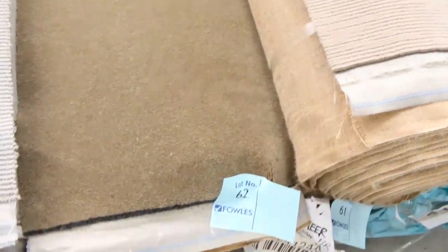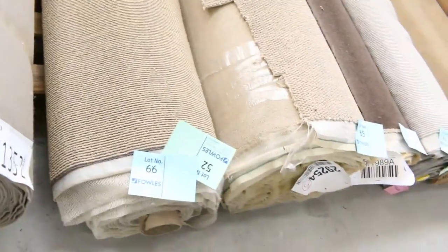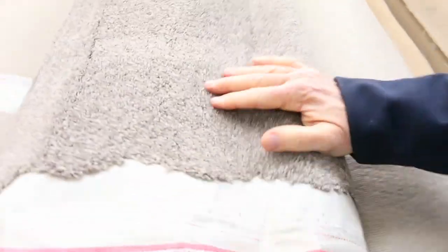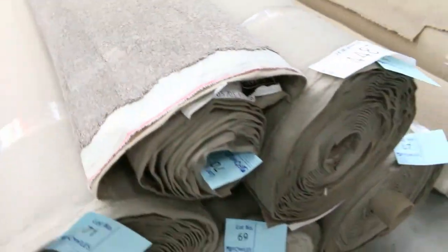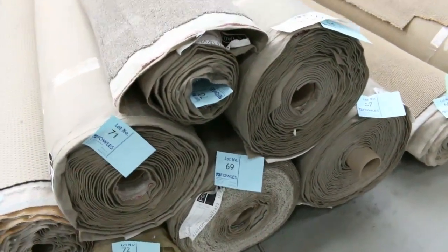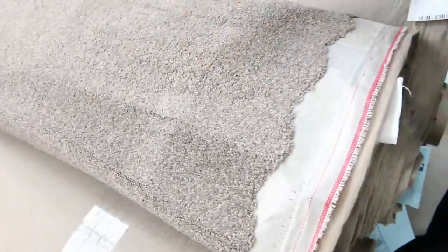Then we move to some nice mid-size rolls - these are the rolls which are anywhere from 8 to 12 metres. Good range of colours again - they generally sell for around about $30 to $35. And then we move into some nice quantities also. So this one here is a nice SDN twist pile. Looks like we've got four, maybe five rolls, various sizes there. Around about $30 to $35 a metre for that type of thing.